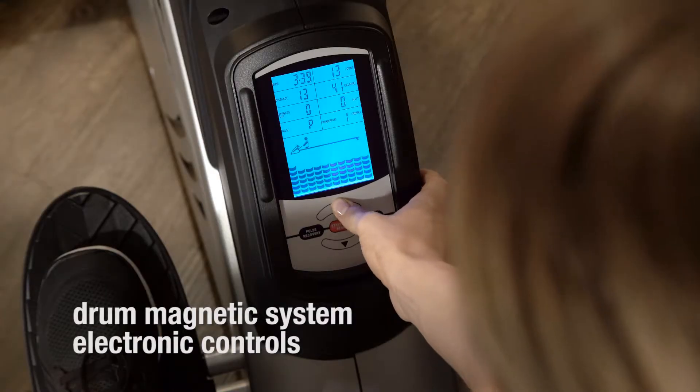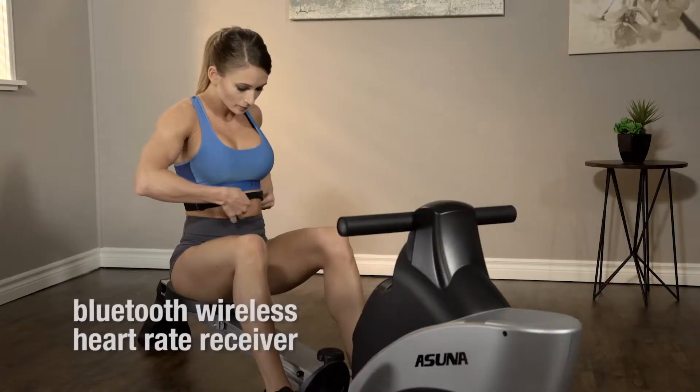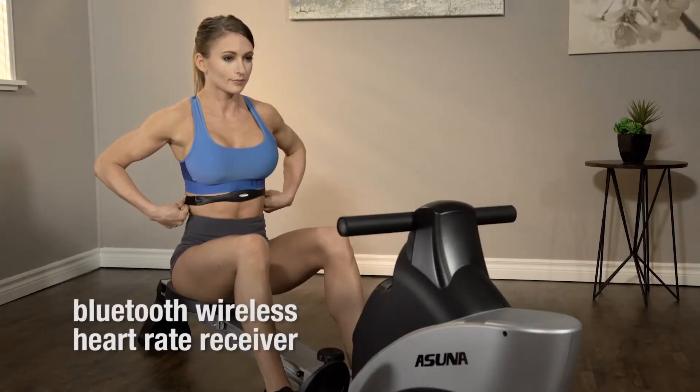The drum magnetic system and electronic controls allow for various tension levels of resistance. A Bluetooth wireless heart rate receiver monitors your pulse.